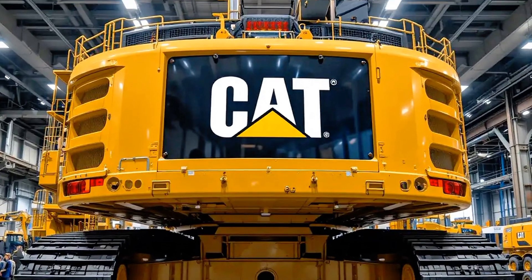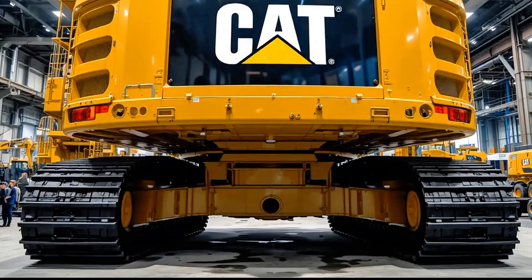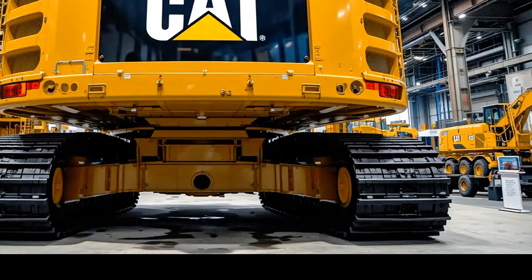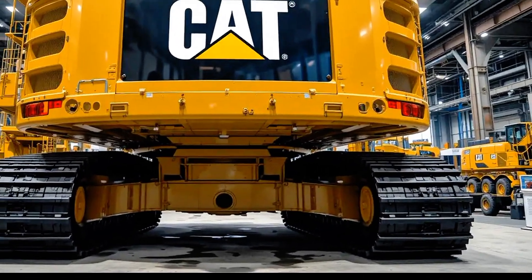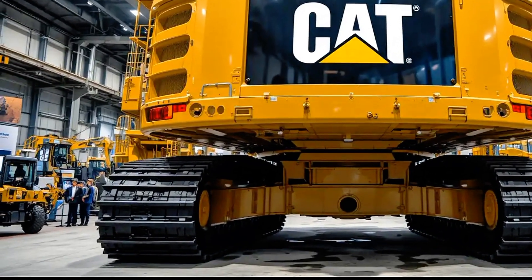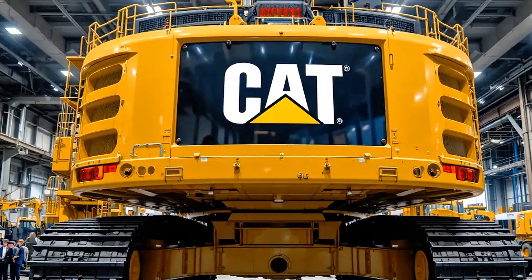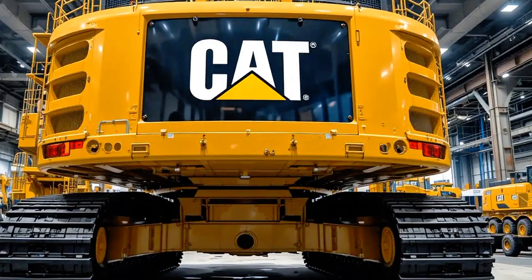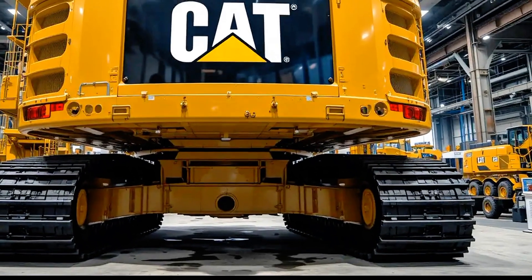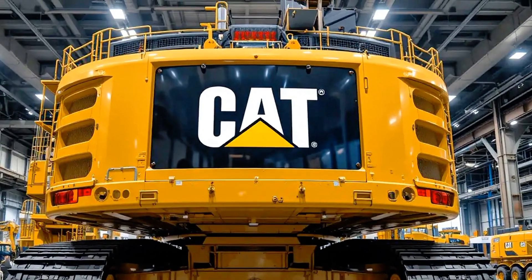While power and efficiency are the big selling points, there's also something awe-inspiring about seeing this machine in action. Watching a 6020B dig into the earth, swing with absolute precision, and load a massive haul truck in just a few passes is a sight that captures the imagination — reminding us of the incredible engineering that goes into these machines and the critical role they play in building the world around us.